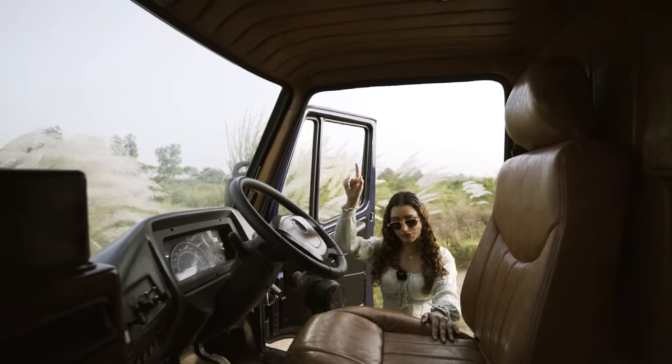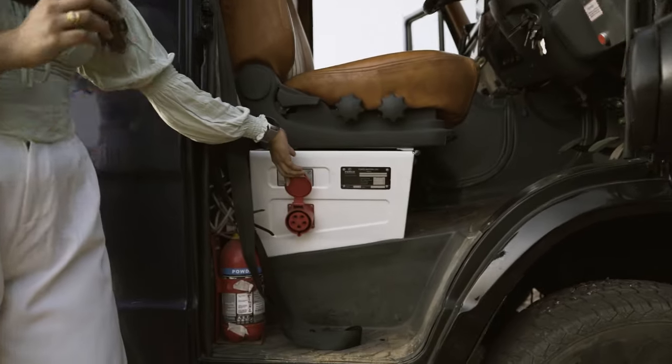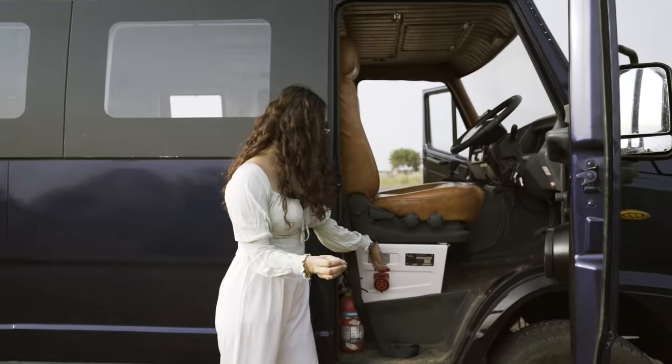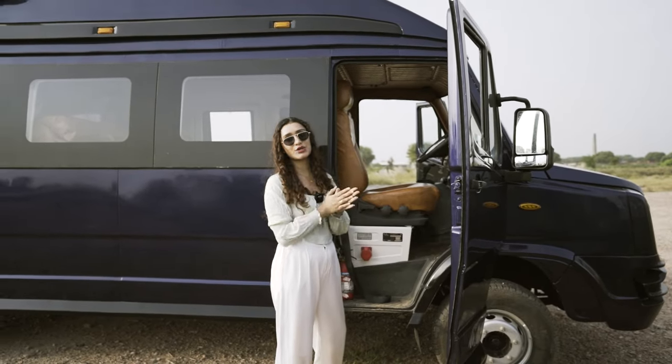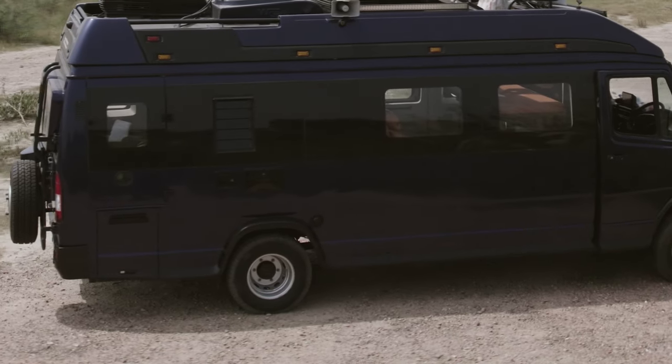If you come to this side, you'll notice we have our power hookup here. So wherever you hold the caravan, if you have an external electrical source, you simply need to connect it through this portal right here and you will get electricity in your caravan. Continuing the exterior tour, we have concealed windows through the sides, adding to the uniform look of the exterior.